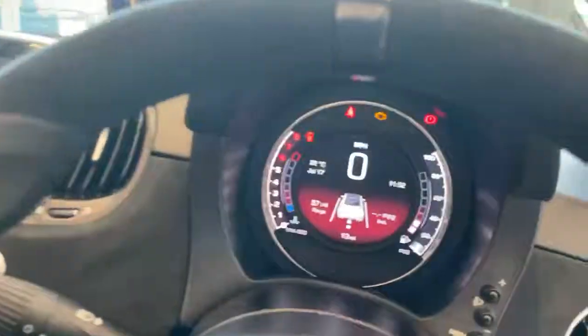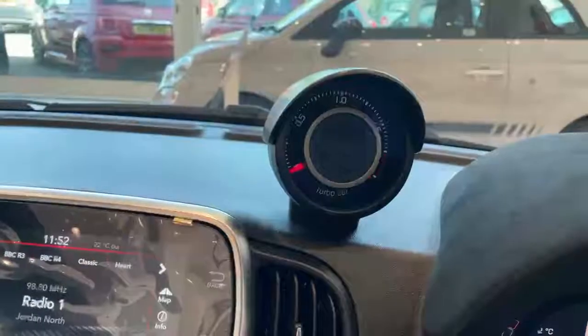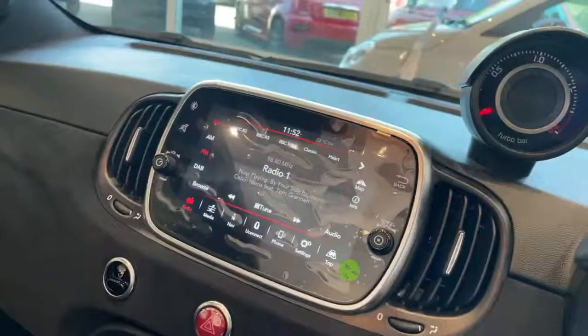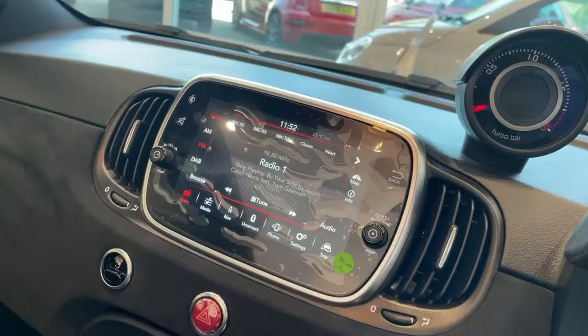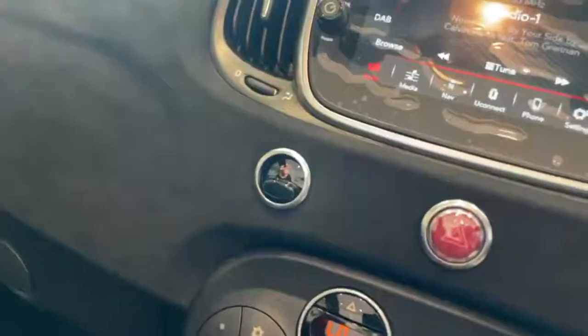There is a digital TFT dash screen, a turbo boost gauge and sport mode indicator, and a 7 inch touchscreen with satellite navigation, DAB, Bluetooth streaming, Apple CarPlay and Android Auto. The car also features Scorpion Sport Mode.